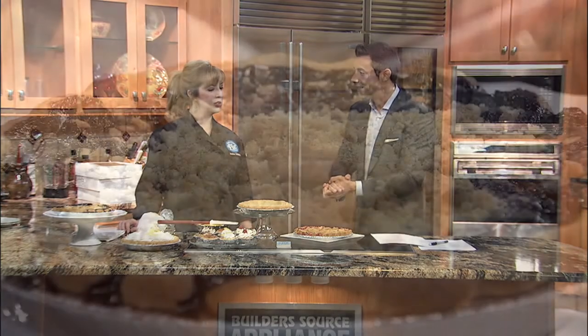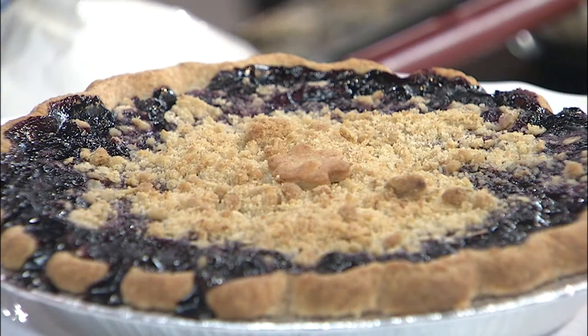Okay, spring pie. If I think spring pie, I'm thinking berry pie. Am I right? Yes. We do berries. We do strawberries, cherries, blueberries.